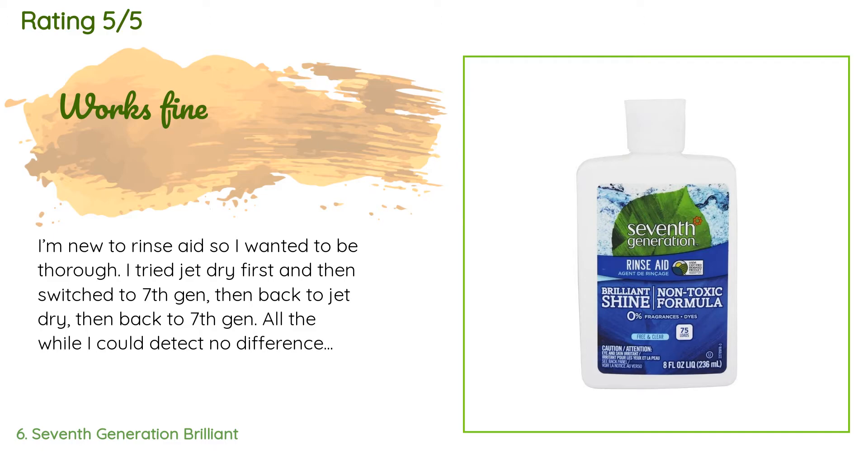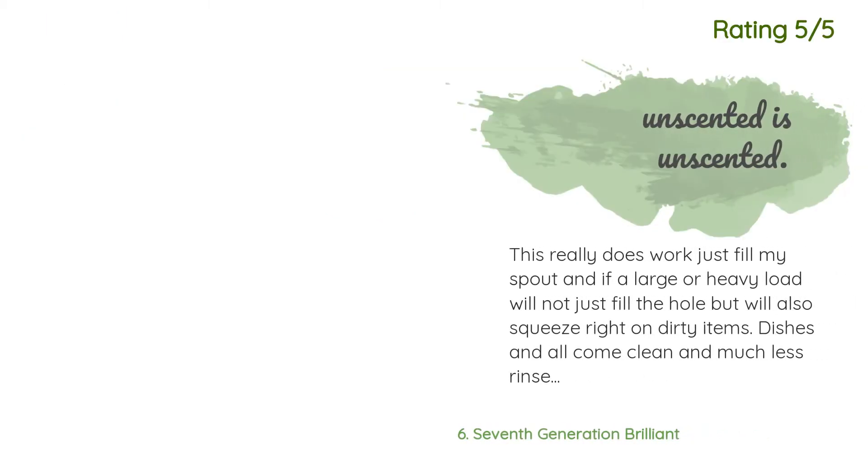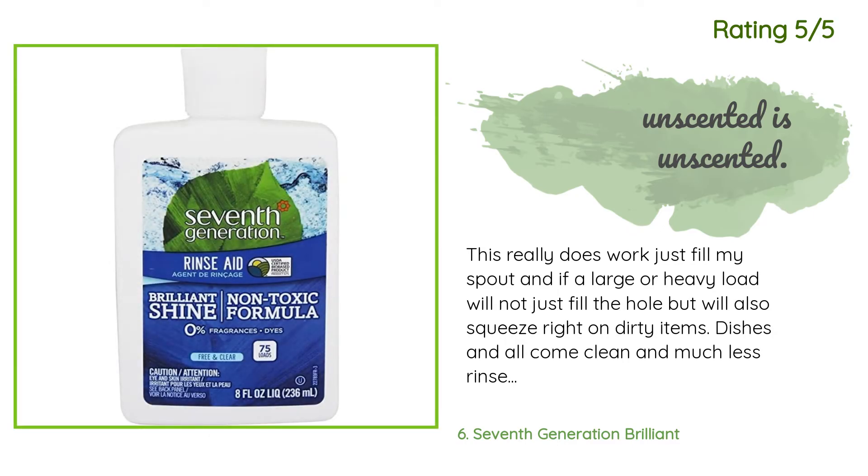A customer said: "I'm new to rinse aid so I wanted to be thorough. I tried Jet Dry first and then switched to Seventh Gen, then back to Jet Dry, then back to Seventh Gen. All the while I could detect no difference in the quality of the dishes that came out — that's good enough for me. I have a new, fairly nice dishwasher; I'm sure results will vary based on the machine itself." Another happy customer said: "This really does work. Just fill the spout and for a large or heavy load, also squeeze right on dirty items — dishes all come clean with much less rinse spots and water droplets than without using rinse aid. Just remember to check the filter each time; usually have to fill it each time."